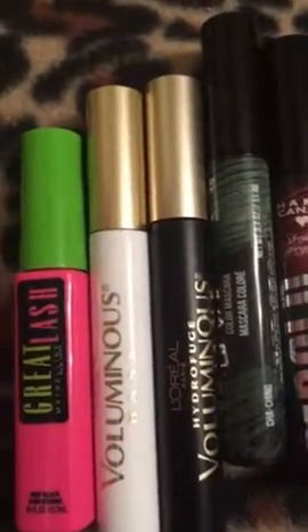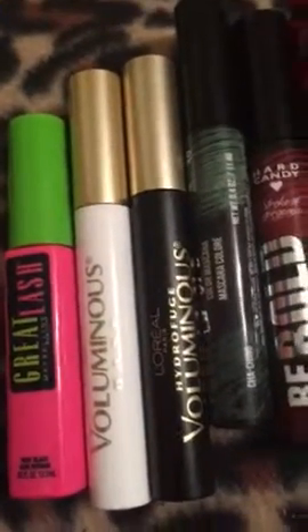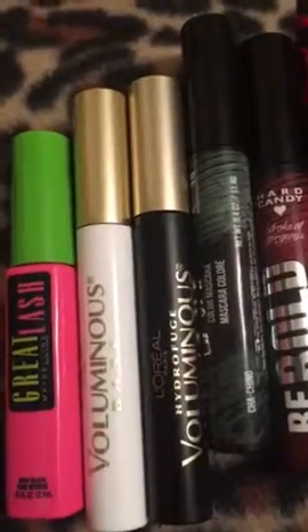It is Friday, June 8th, 2018. The time is 4:45 p.m. In this video, I'm going to show you my mascara collection. I have a total of 11 of them — really 10 bottles, but one's double-sided, so you'll see here in a second.